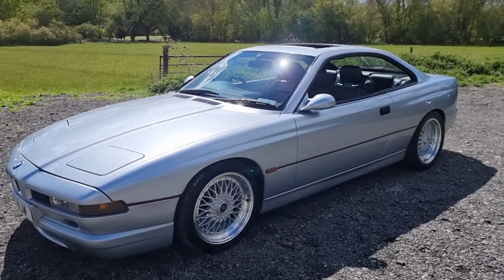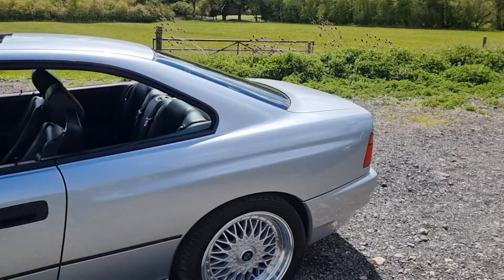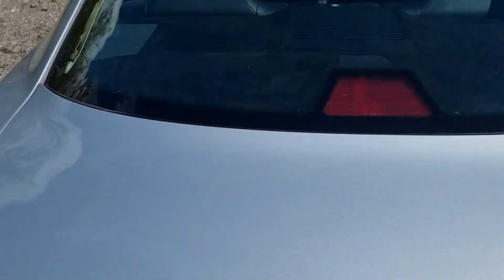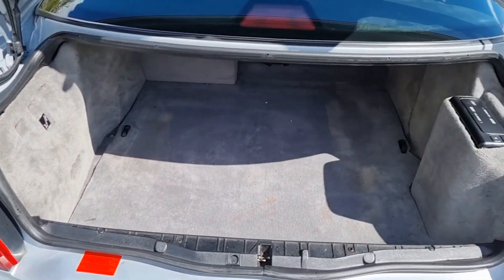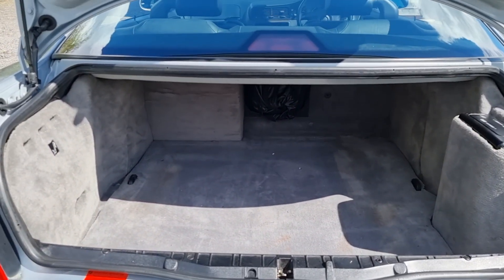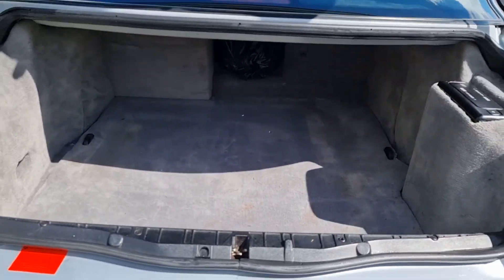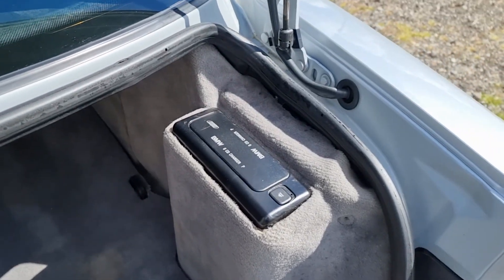So on the whole externally it just looks superb — what a machine. Let me show you the boot — it's got quite a nice size. It goes back quite a long way. It's got a through-loader type thing where you can put stuff through, and it's got a six-disc CD changer.